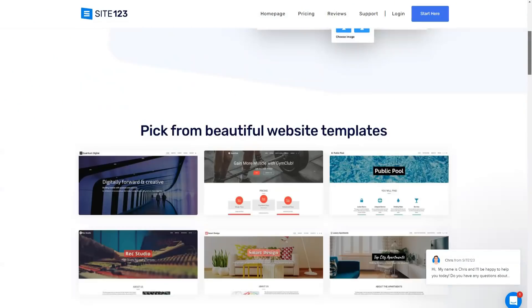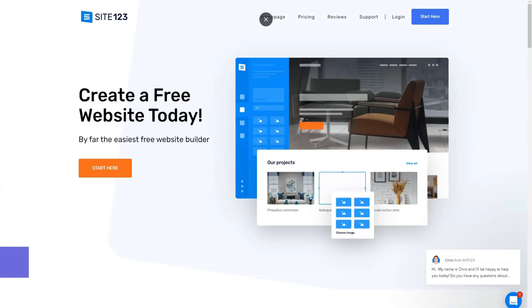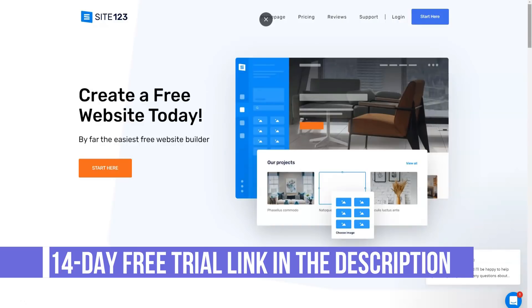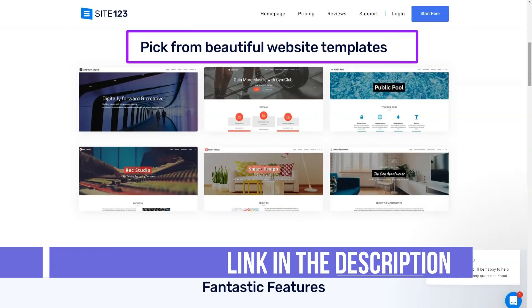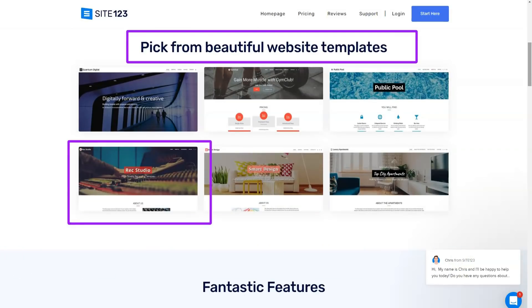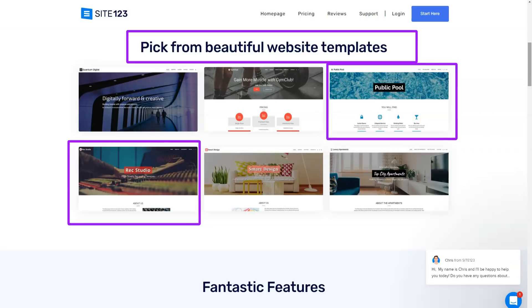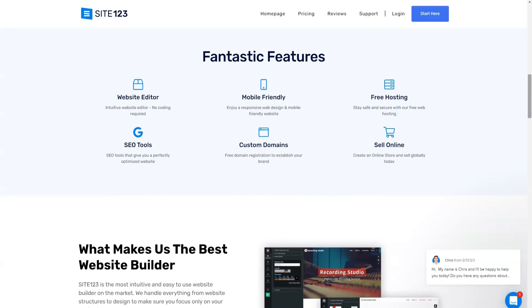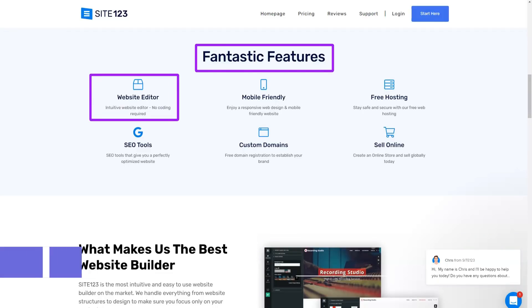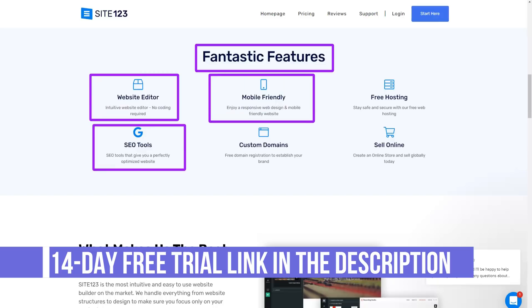Let's talk about Site123. The templates and excellent technical support of the service allowed me to create a beautiful and effective website that is now making good profit. Site123 has gained fame for focusing on one single goal: to give businesses and professionals everything they need to quickly and efficiently create attractive and functional websites. Site123 gives you a selection of the most popular page types available today.